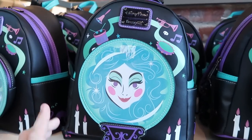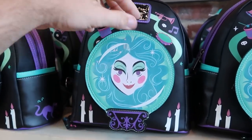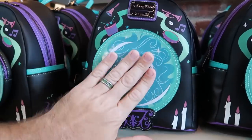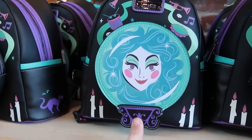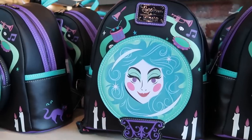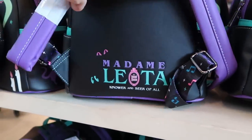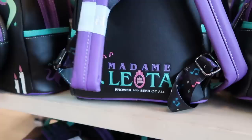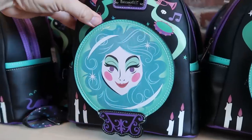They also have yet another Disney Parks Loungefly with Madame Leota and Haunted Mansion — very nice material, shiny Madame Leota with candlesticks and drums, and on the back it says 'Madame Leota, Knower and Seer of All, Haunted Mansion.' It actually glows in the dark as well at $88.